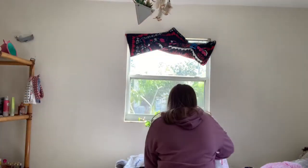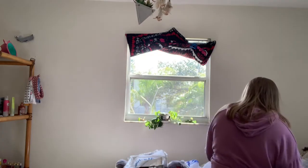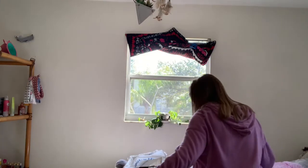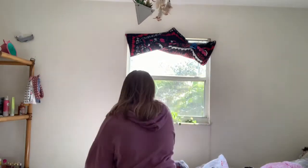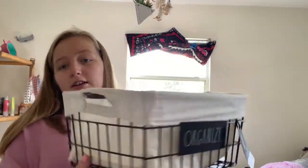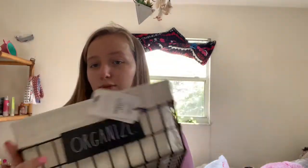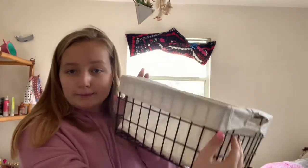And then the next place we went to was Marshall's, and I got this like organizer for my school snacks. It just says organizer — and that's what the inside looks like.